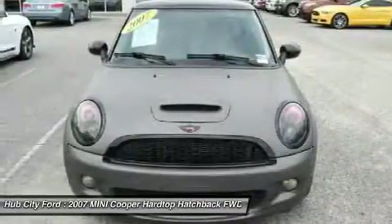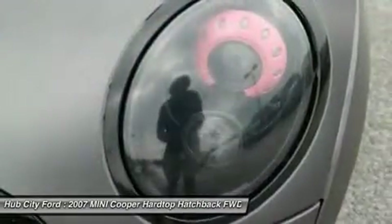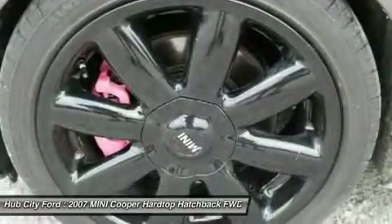Adjustable steering wheel, driver airbag, four-wheel disc brakes, aluminum wheels. Come take a test drive today.